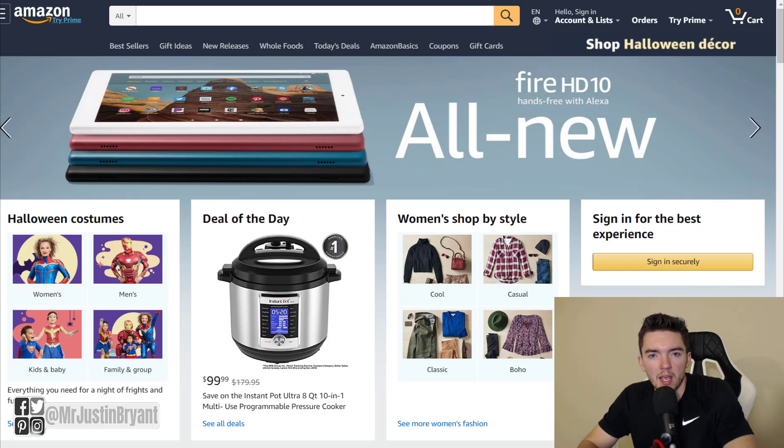Hey guys, in this video I'm going to show you a new Amazon work from home job that's available right now that lets you basically just do typing work and it pays you around $18 or so per hour.